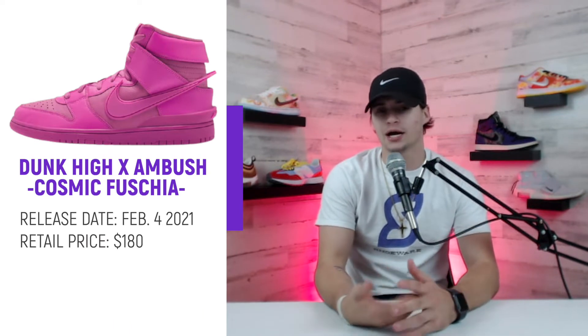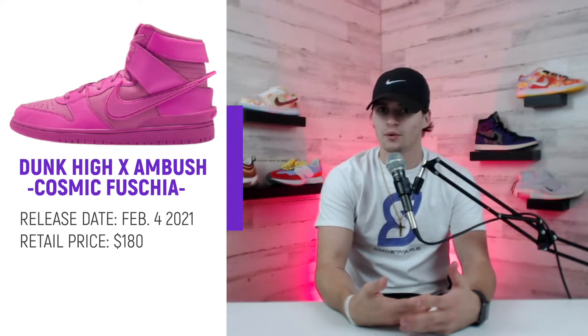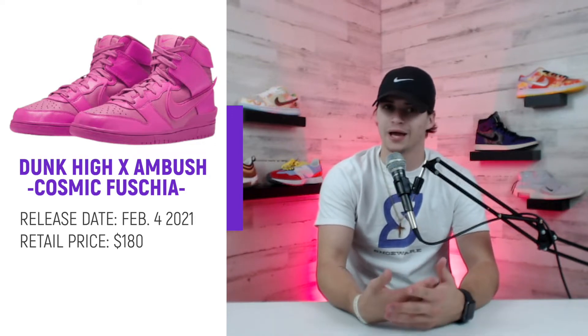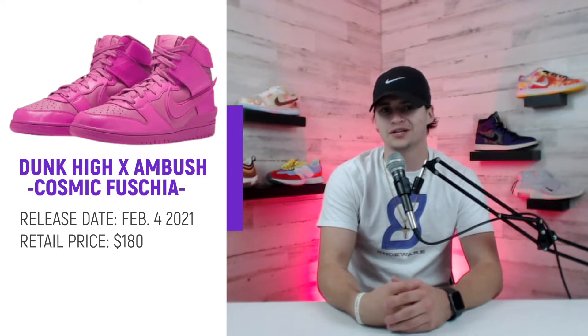The Nike Ambush Dunk High Cosmic Fuchsia is set to release this Thursday on February 4th with a retail price of $180. This is a pretty elevated retail price for the Dunk High, but it does match up with the price for the black and white Nike Ambush Dunk High that did release just over a month ago in December.